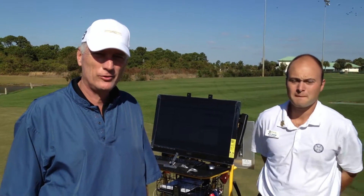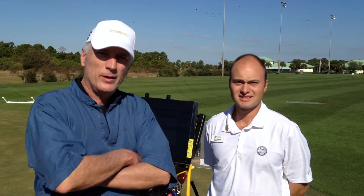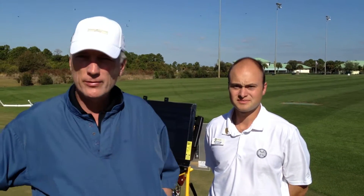We are here again at the PGA Center for Learning and Performance, and we're with Mark Draga, who's my putting specialist down here. He's going to work with my students Doug, Dave, and Rod with the Sam Putt Lab.